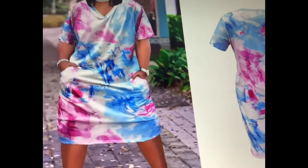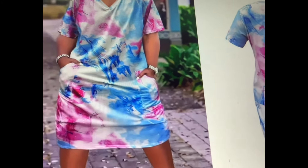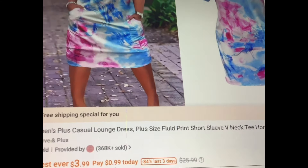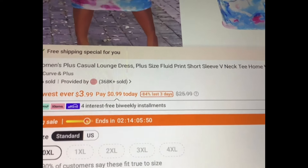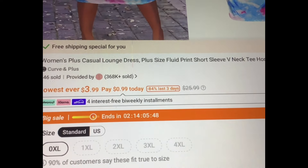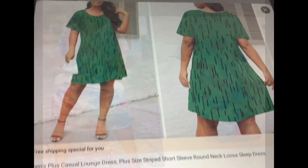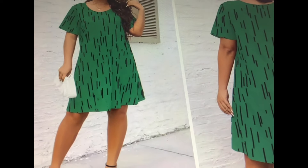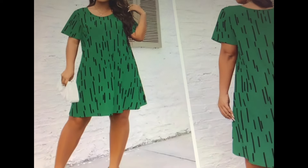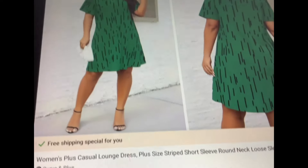Here we have this cool tie-dye dress. It's cute — V-neck, lots of colors, and it has pockets. It's a casual lounge dress, plus size, $3.99. Unfortunately the only one available though is the 0XL. Next we have this green and black little short dress going for $3.99. Very nice.